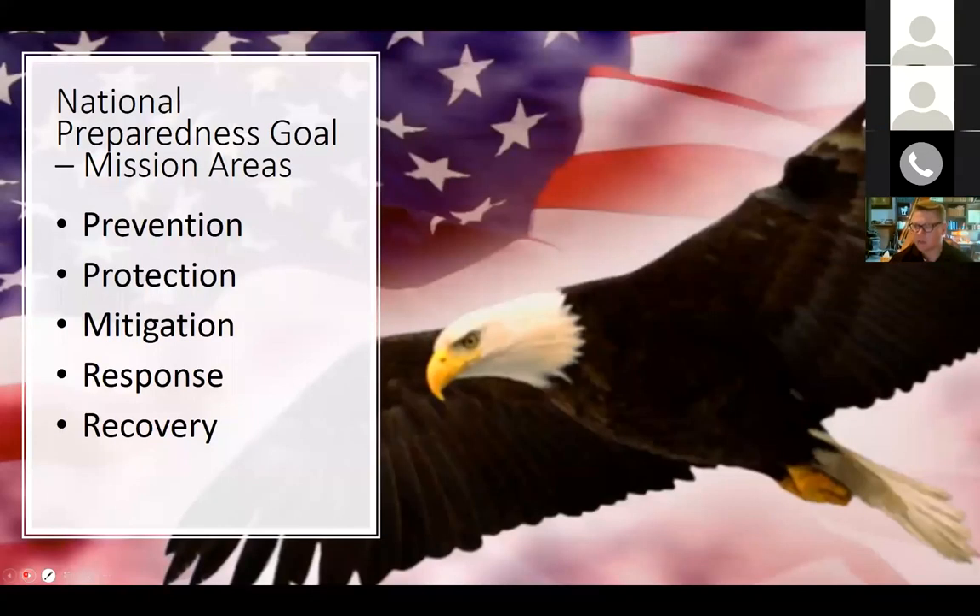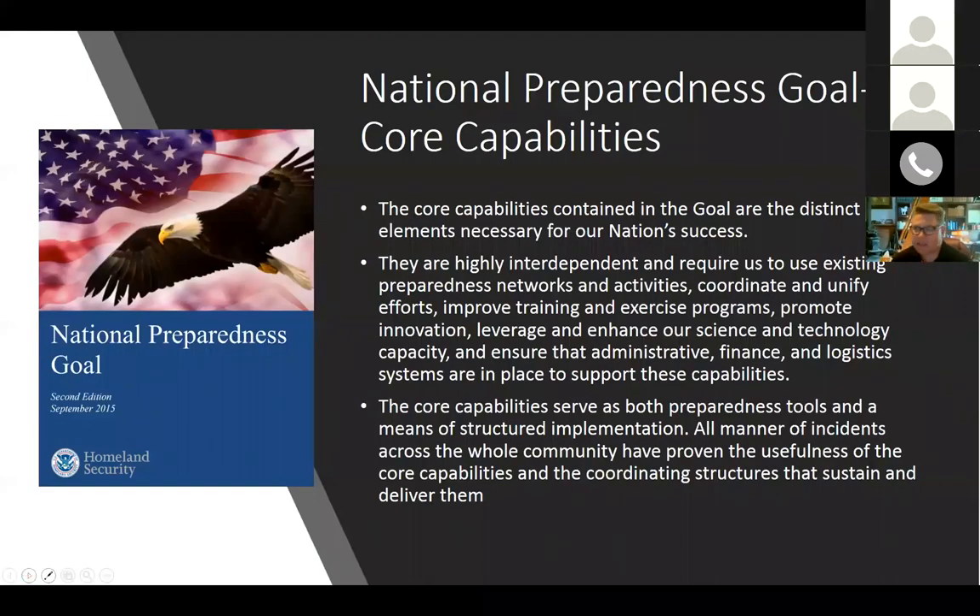The mission areas I've mentioned are: prevention, protection, mitigation, response, and recovery. Some people think of these as phases of the disaster cycle, but we'll talk about them as mission areas today. The core capabilities in the National Preparedness Goal are the critical elements necessary for our nation's success, and they trickle down to very similar preparedness goals for your respective states. These core capabilities are interdependent, require coordination and unification of effort, training and exercise programs — many of the things that we in cooperative extension are familiar with.